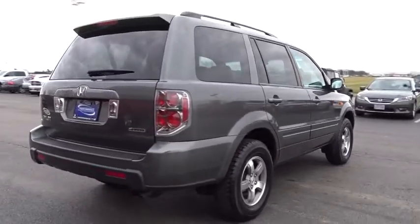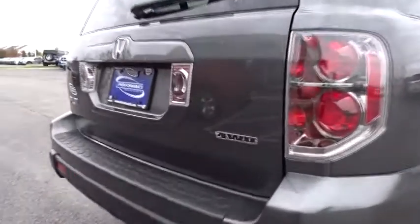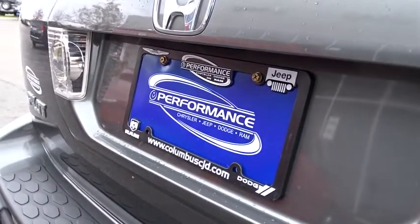Traction control. Dual airbags. AM FM stereo with in-dash six-disc CD changer. Alloy wheels. Power steering. Air conditioning. Front four-wheel disc brakes. Fog lights.